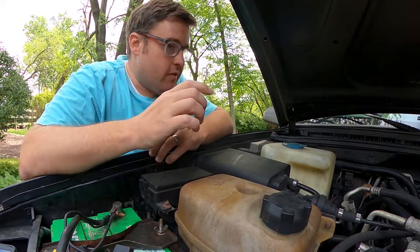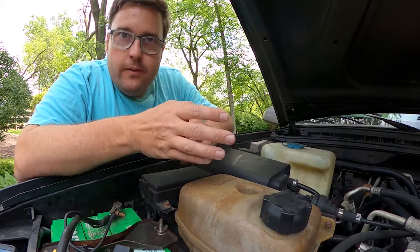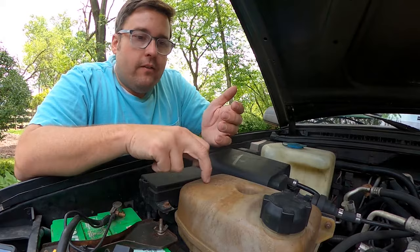How it got there is open to debate. I bought this used and I don't drive it a lot — I have a bit of a Land Rover collection. When I do drive it I don't notice it that much, but when I do notice it, it's usually on acceleration.